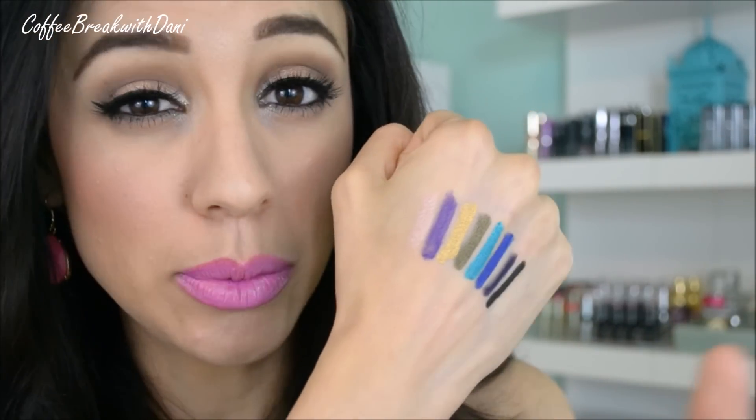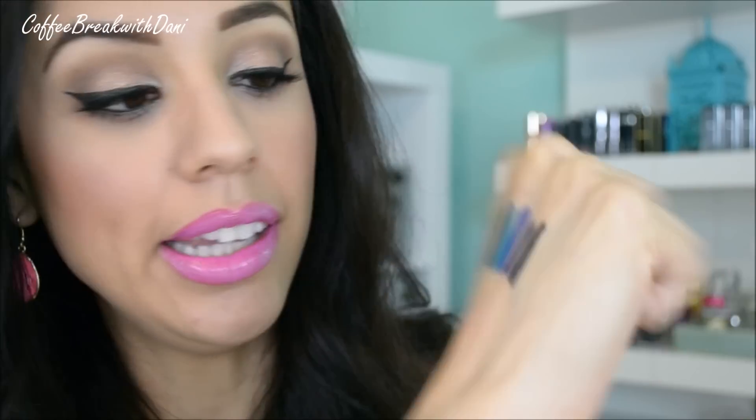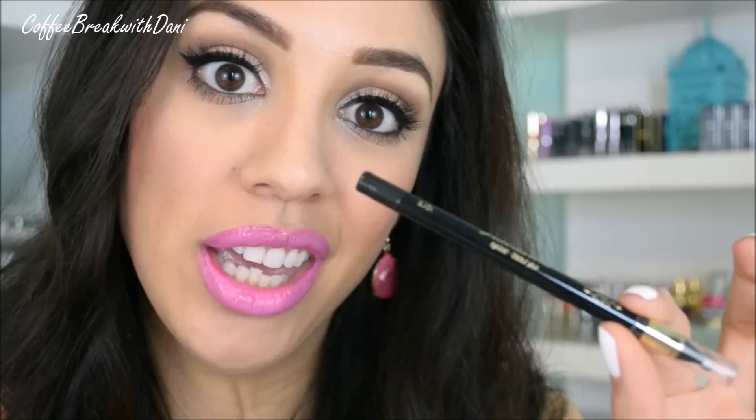I swatched these before I started filming and, as you can see, they don't smear, they don't go anywhere, they don't budge. I'm actually wearing the black one in my tightline and waterline with no issues. If you're a fan of my channel, you know I used my Milani liquid eye in every tutorial — that pencil is my new favorite. Milani liquid eye is in the past; I've moved on. I'm currently in a relationship with the Silky Seam in black from L'Oreal.